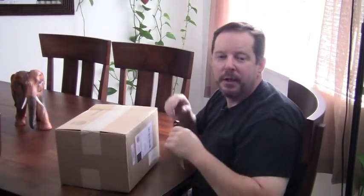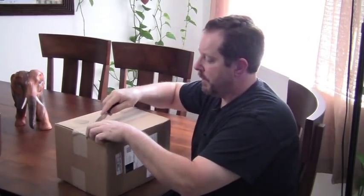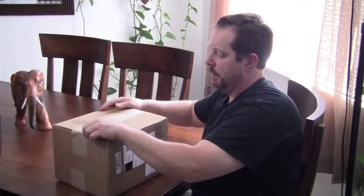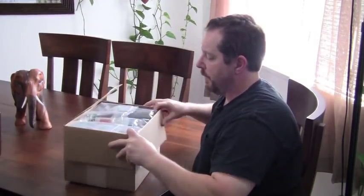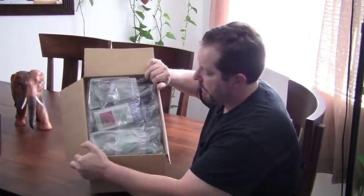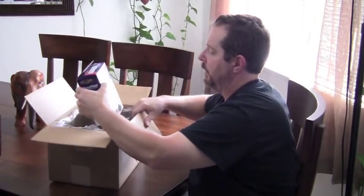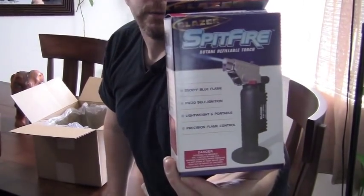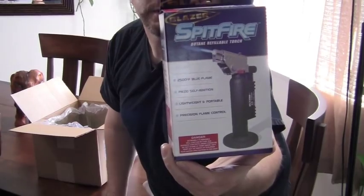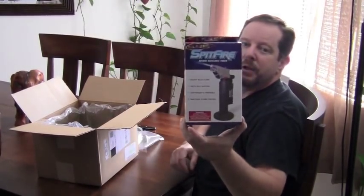Got another unboxing here — this is from Famous Smoke Shop, got a couple things, let's check it out. Been getting a few things in the mail lately. As usual, Famous Smoke Shop packed it real nice, all saran and bubble wrap. Got the Spitfire torch slider — really nice, something I can keep on the table and light cigars upright. I'll do a little show of that in a sec.